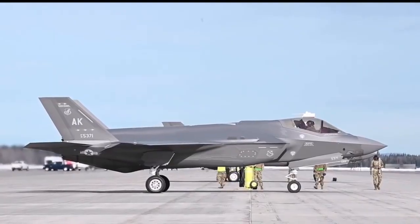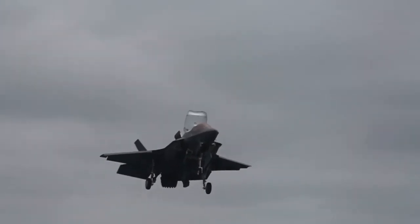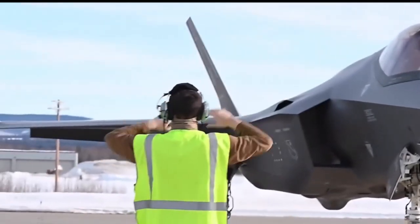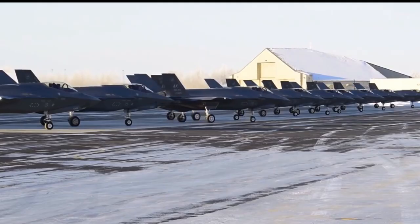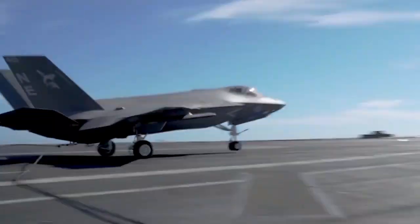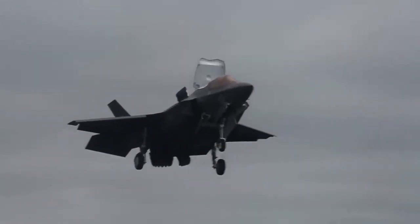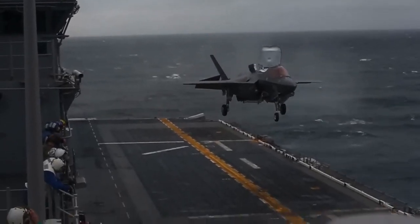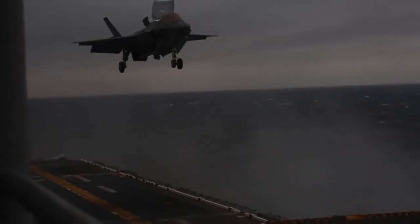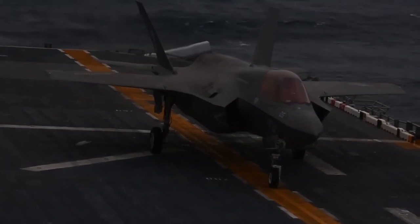The F-35 Lightning II has seen operational deployments in various theaters, showcasing its adaptability and combat effectiveness. It has played crucial roles in conflicts and peacekeeping efforts, demonstrating its air superiority capabilities by controlling airspace and providing valuable reconnaissance data. In air-to-ground missions, it has delivered precision strikes with minimal collateral damage. The F-35's operational deployments have validated its performance and provided valuable insights for further improvements, and its significance in shaping the future of aerial combat remains undeniable.